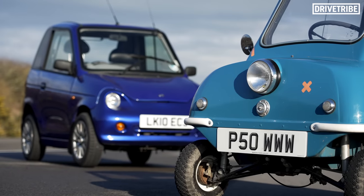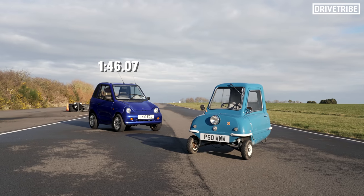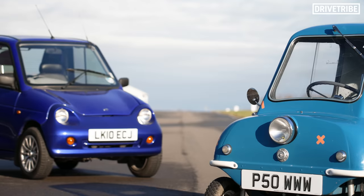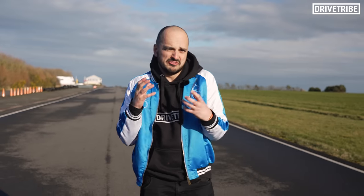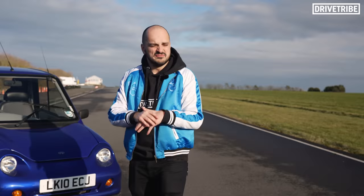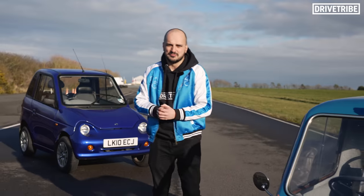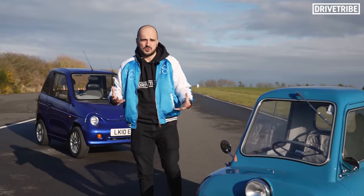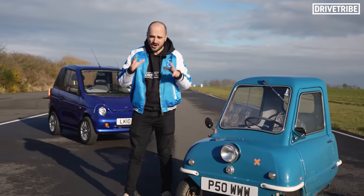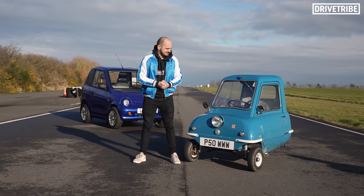Possibly the slowest drag race ever at this track, but the G-Wiz came in just under 7 seconds faster than the P50. Today was just a bit of fun, experiencing a legendary car and that thing in an environment we've never seen them in before. The one scientific fact we can take from today: even with less horsepower than a pencil sharpener, you are still better off with four wheels rather than three. That said, I know which one I'd go for.